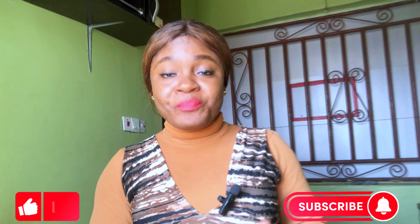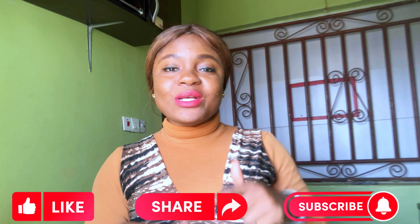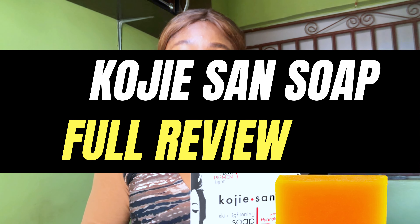Hi there, welcome to this space on the internet. My name is Azine, but you can call me Suga. I am an Abuja YouTuber based right here in the capital city of Nigeria. If this is your first time seeing this face on this space, please do not make it your last — hit the subscribe button, give our videos a thumbs up, share our videos, and leave a comment in the comment section below. In today's video, I bring to you the review of the Kojisan soap, and that is exactly why you clicked into this video.